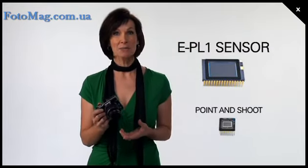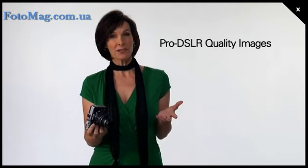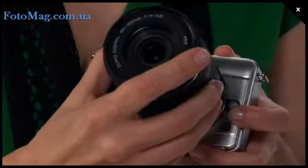And obviously, it's compact. I can take it anywhere, just slip it in my purse. The sensor in this is eight times larger than your standard point-and-shoot, and it offers professional image quality with interchangeable lenses.